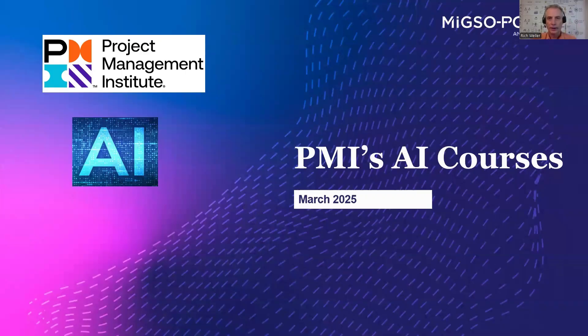Hey there, Rich Waller here. I wanted to take just a few minutes and provide you an overview of PMI's Artificial Intelligence courses. We are in March of 2025 — that's always important that we timestamp things, as our AI world is moving very rapidly. The purpose of this presentation is to provide you an overview of PMI's AI courses.